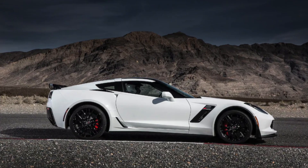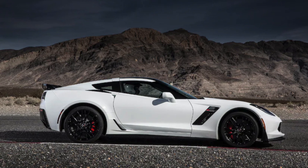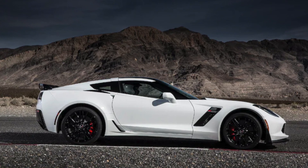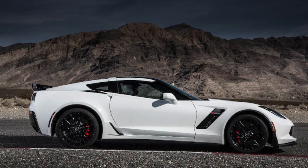Fact 1: The C7 Corvette was first introduced in 2013 as a 2014 model, and was the first all-new Corvette since the C6 was launched in 2005.